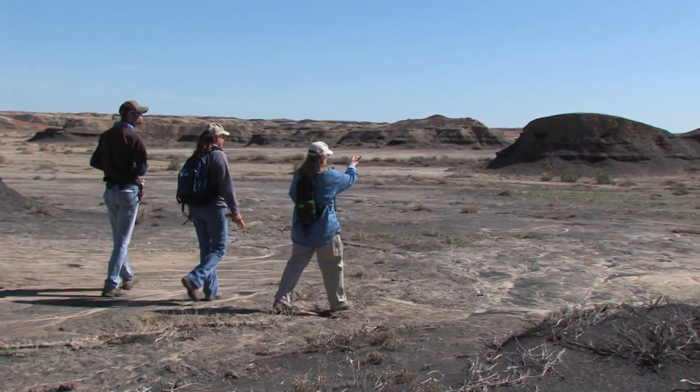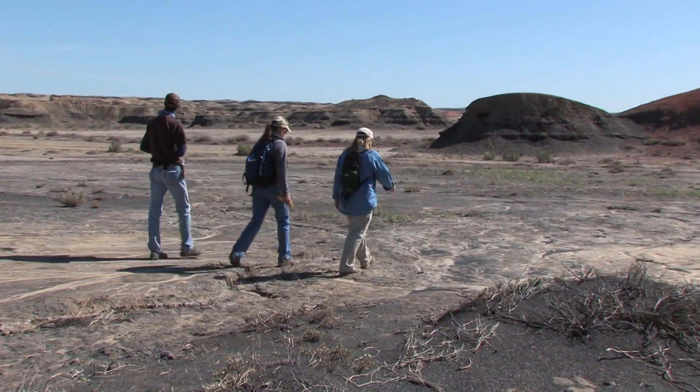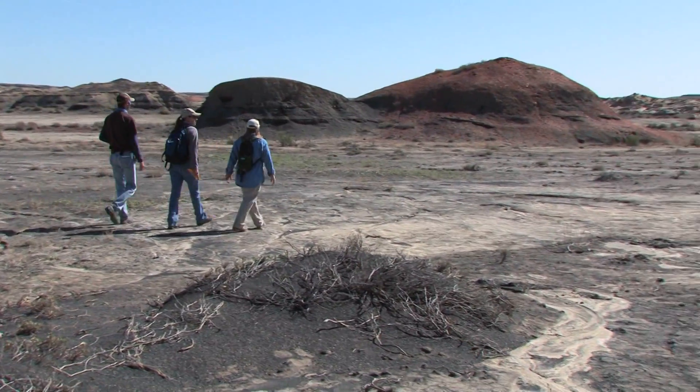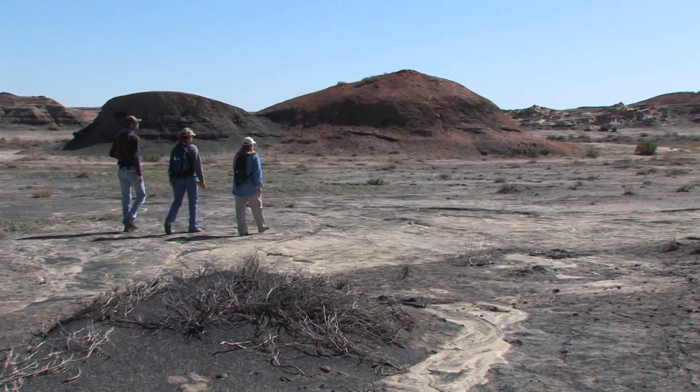As you get over into these red beds, these are the burnt seams that were burnt underground at depth, and now because of erosion, they're exposed.